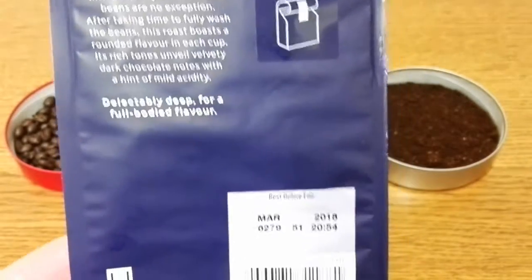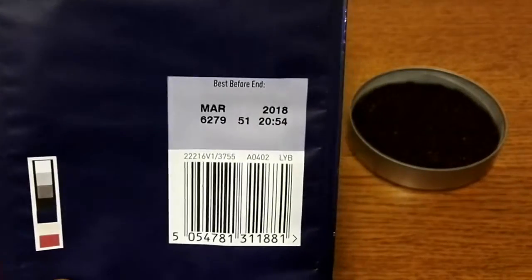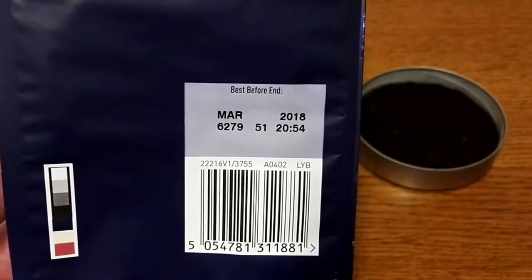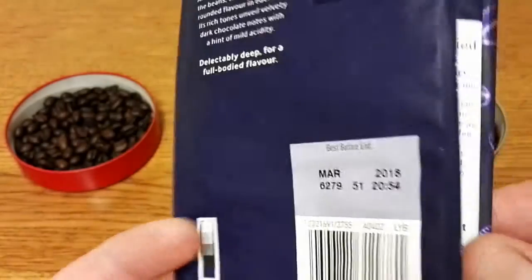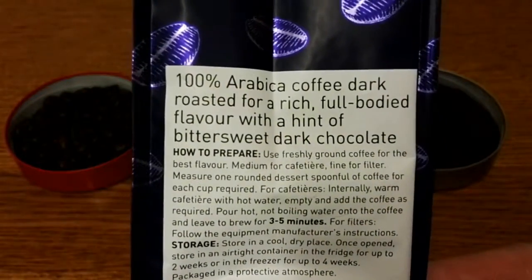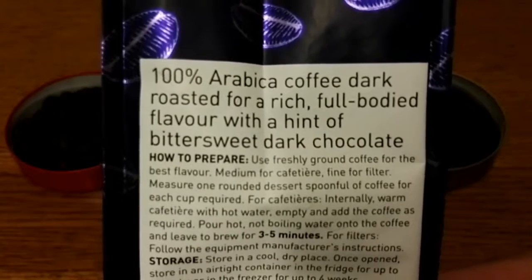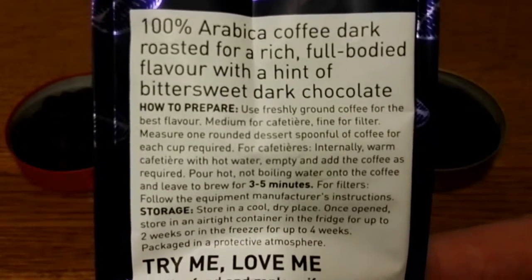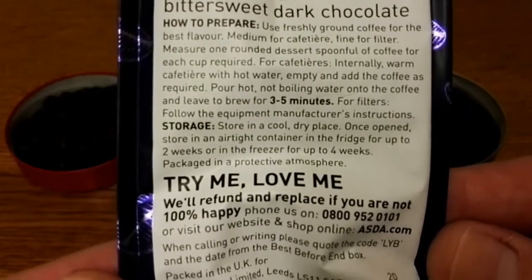The text on the pack is a bit like a tongue twister for me for some reason. The best before date is March 2018, so well over a year to go on this one. On the side of the pack it says a hundred percent Arabica coffee, dark roasted for the rich full-bodied flavor with a hint of bittersweet dark chocolate, and then it's just got guidelines for how to prepare your coffee.